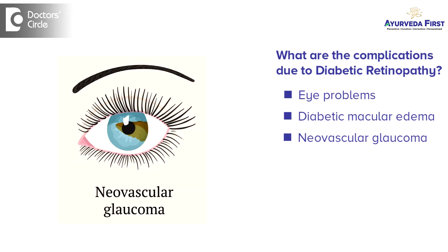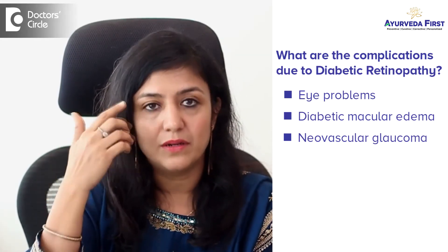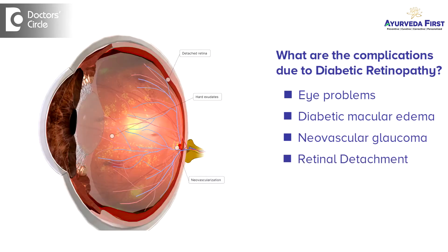Second is neovascular glaucoma, where abnormal blood vessels start to grow in the retina and block the fluid draining out of the eye, causing intra-eye pressure to increase and leading to loss of vision. Third is retinal detachment, which can cause scars in the back of the eye and can be a very serious complication.